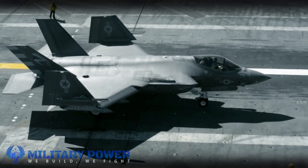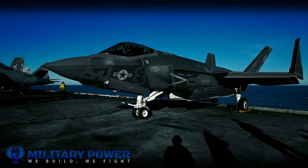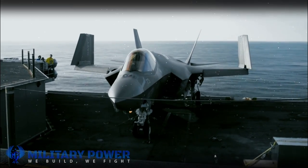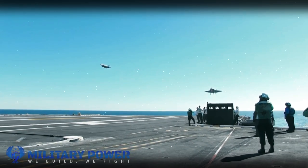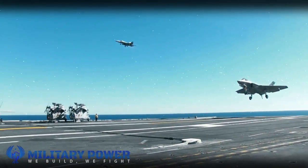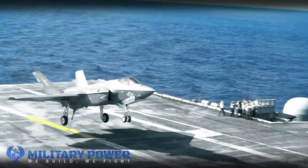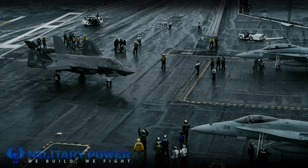The F-35s that the Air Force deployed to the Middle East in May 2019 for operations targeting Islamic State in Iraq and Syria frequently fly in Beast Mode. Since Islamic State forces lack significant air defenses, the Air Force released photos of the F-35s externally carrying six GBU-49 laser-guided bombs and two AIM-9X infrared-guided air-to-air missiles.